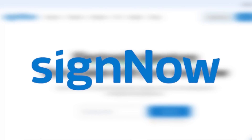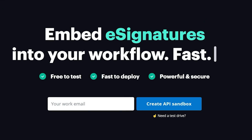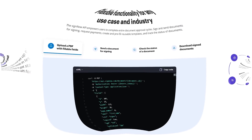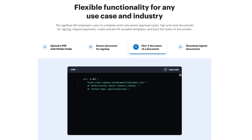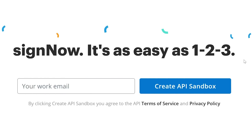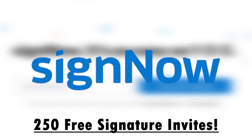Before we get started, I need to thank SignNow for sponsoring this video. SignNow lets you sign documents online, generate agreements, negotiate contracts, and accept payments. Best of all, SignNow provides a powerful API that allows you to embed e-signatures directly on your website. As a developer, you'll love SignNow's detailed documentation and video tutorials, as well as the ability to test your apps for free and deploy them quickly. The SignNow API is available through straightforward SDKs and allows you to complete entire document approval cycles from uploading documents to tracking signature progress. SignNow e-signatures are legally binding and compliant with the highest standards of data privacy and security. Start your free API trial today and get 250 free signature invites by clicking the link in the description. Thanks again to SignNow for sponsoring this video.